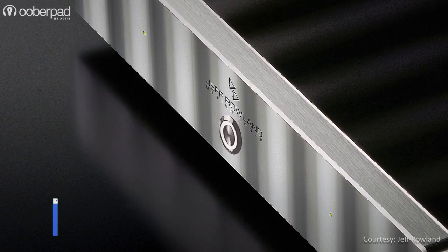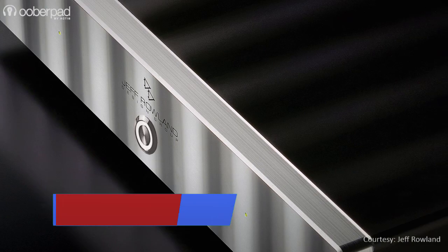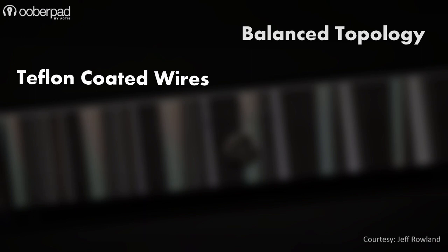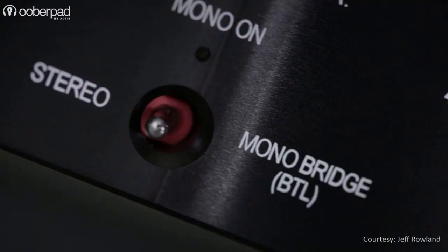To deliver the highest signal fidelity and sound reproduction, every component integrated in the amplifier is tuned and optimized to precision. Every aspect of the amplifier's design is curated to reduce noise and distortion for a superior listening experience. Other design features include a balanced topology, Teflon-coated wires, transformer coupling and isolation, and a high-efficiency switch mode power supply for best-in-class audio performance.